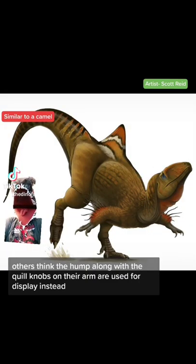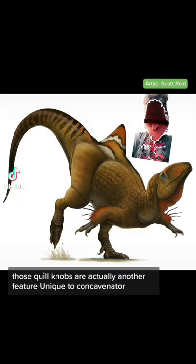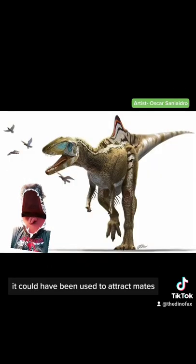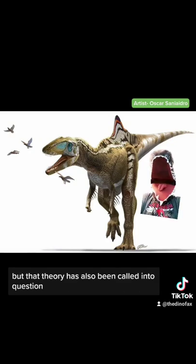Others think the hump, along with the quill knobs on their arm, are used for display instead. Those quill knobs are actually another feature unique to Concavenator. With the quills and a display crest instead of a hump, it could have been used to attract mates.